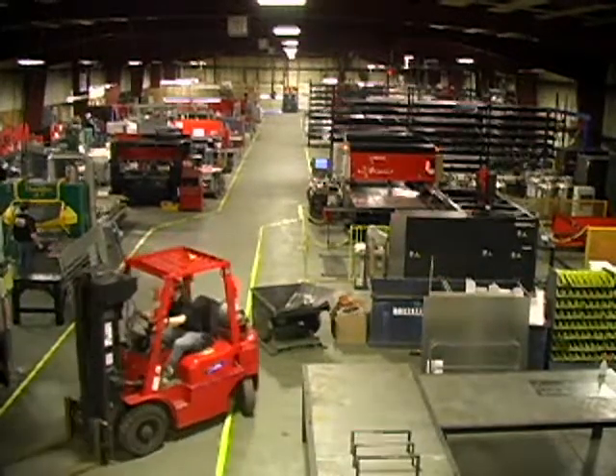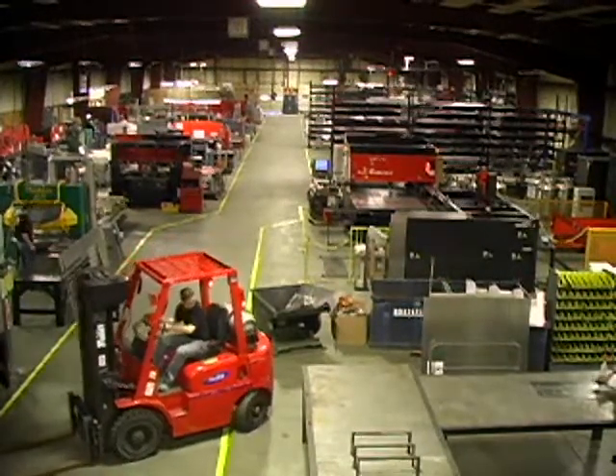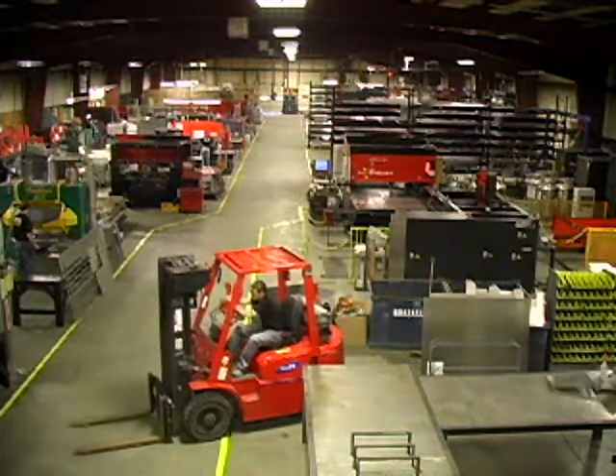Prototec utilizes state-of-the-art manufacturing equipment to reduce costs, maintain the highest levels of quality, and meet customer demands.